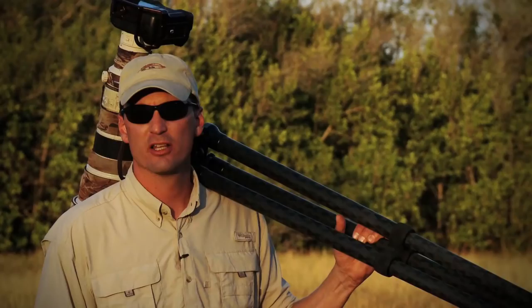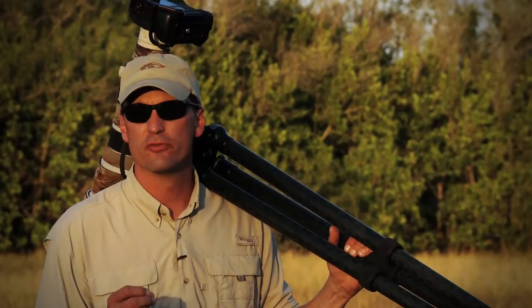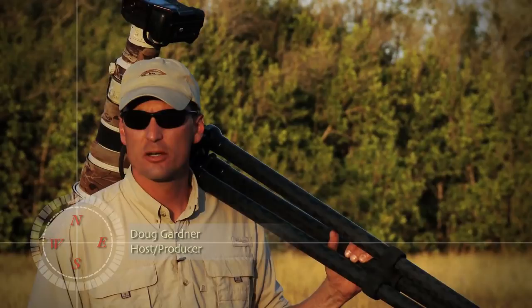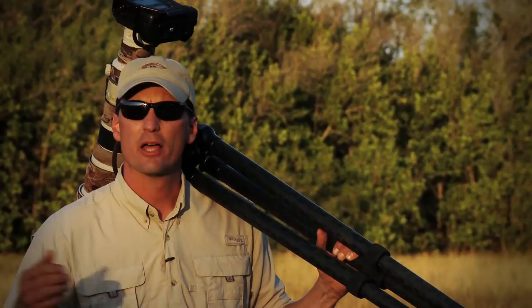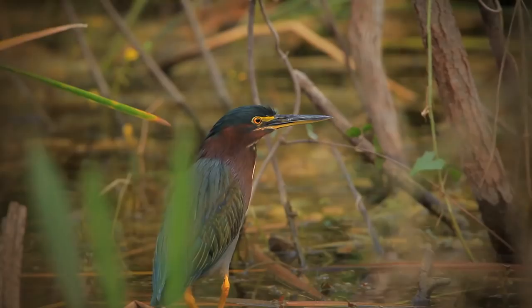Revered by biologists across the globe, the Florida Everglades is believed to be one of the most diverse and pristine ecosystems on the planet. Over the next couple of episodes, myself and wildlife photographer Jason Hahn will be traversing three distinct areas — the freshwater cypress swamps, the brackish water mangroves, and the saltwater estuaries. I'm your host Doug Gardner and your wild photo adventure starts now.